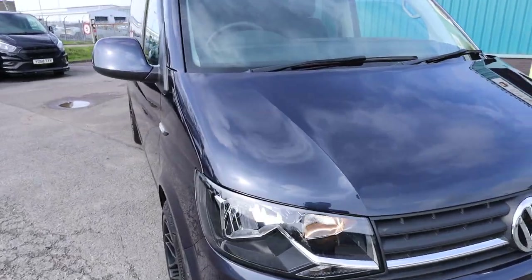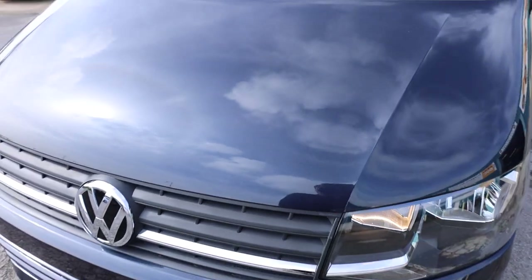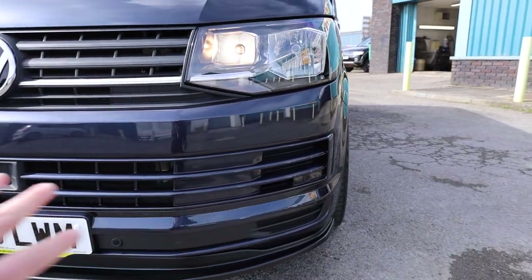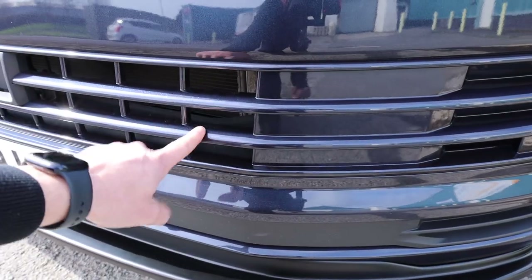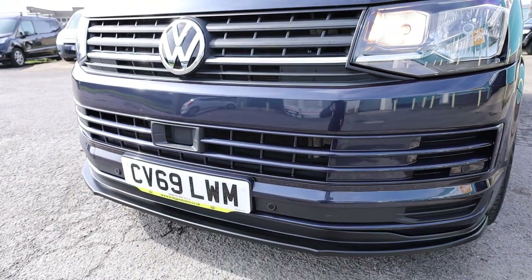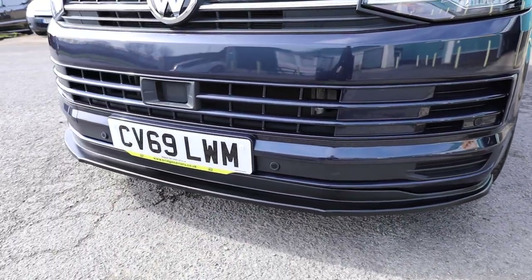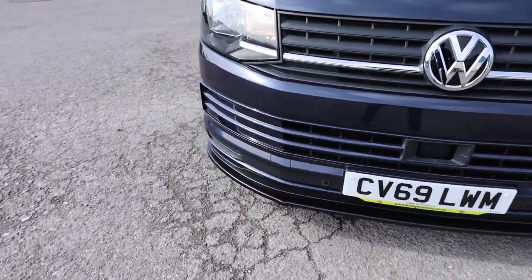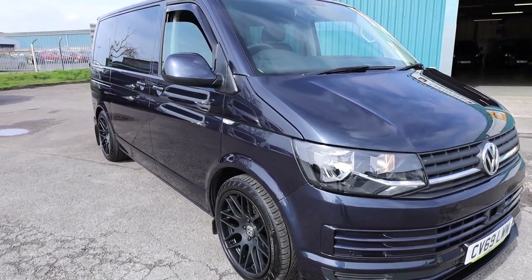Looking around to the front of the vehicle, you're going to find the odd tiny little stone chip here to the bonnet, like you would on any used vehicle. Looking down towards the lower part, we've got a nice colour-coded front bumper — this would usually be in grey plastic, so this nice lower grille has been done in the colour-coding as well. We've got front parking sensors. Here's a nice little satin black front lower lip spoiler there as well, which I think does set it off very nicely.